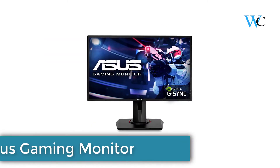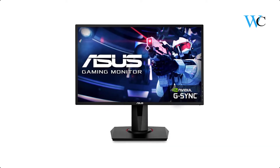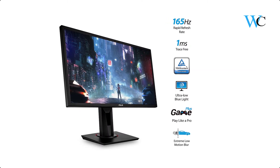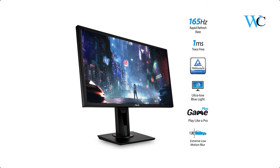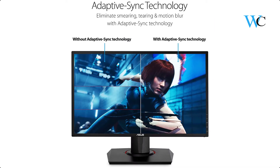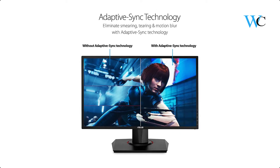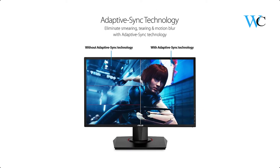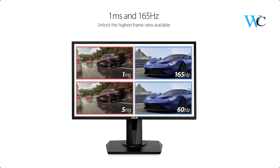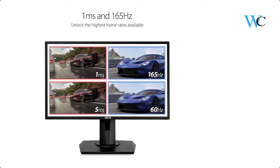On number 5 we have the ASUS Gaming Monitor. It has Nvidia G-Sync technology that removes stutter and screen tearing for the smoothest gaming experience. ASUS EyeCare technology with flicker-free and blue light filter minimizes eye fatigue, with flexible connectivity including HDMI, DisplayPort 1.2, and dual-link DVI-D ports. It features a 24-inch Full HD display with an overclockable 165Hz refresh rate and 0.5ms response time, plus an ergonomically designed stand with tilt, swivel, pivot, and height adjustment, plus wall mount capability.